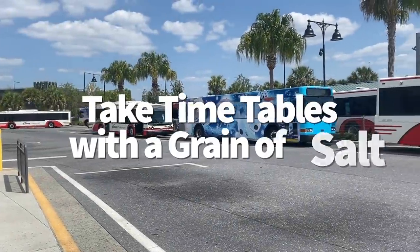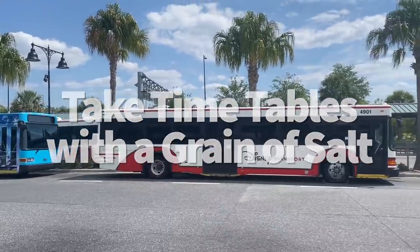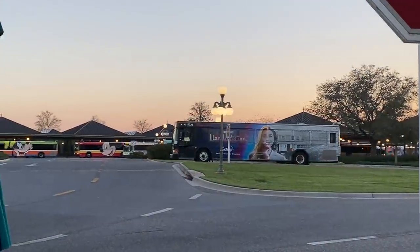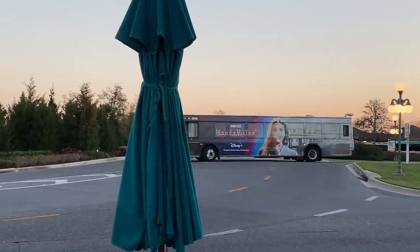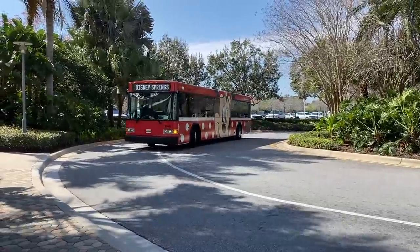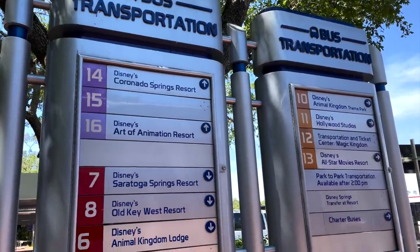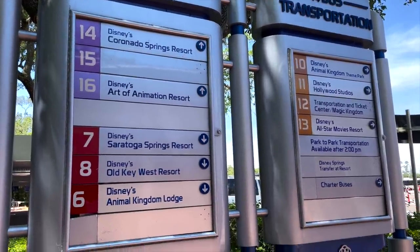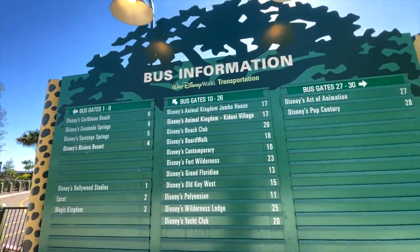Take those timetables with a grain of salt. Times for bus transportation are available on screens at the bus stops at your resort and in the My Disney Experience app, but don't take that 8:20 arrival as a cold hard fact. Disney often states that buses run every 20 minutes, but if you've been to Disney before, you know that's not always true. You'll need to allow for late transportation, longer waits, and maybe have a plan B in place if you really need to get somewhere quickly and there's no bus in sight.